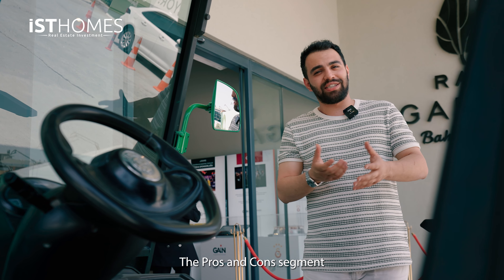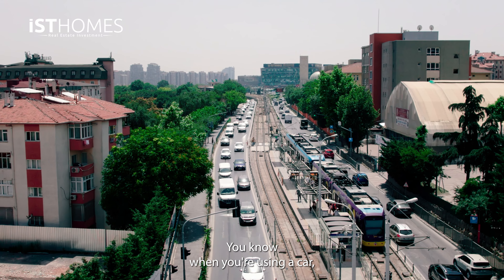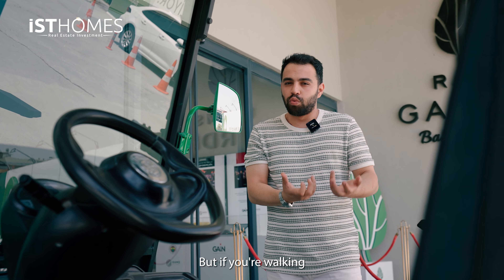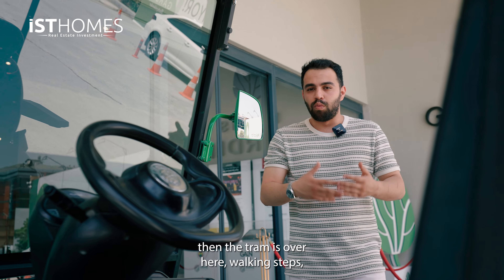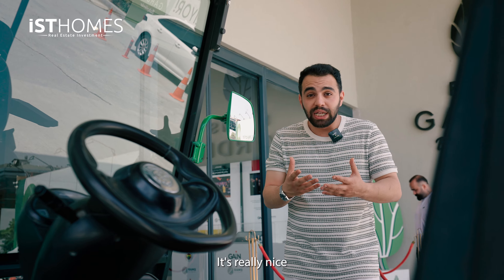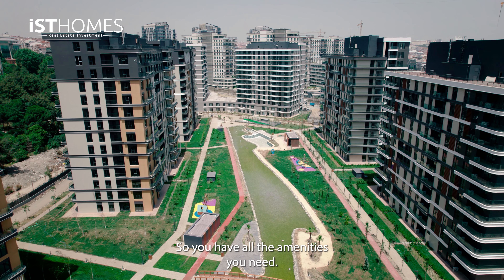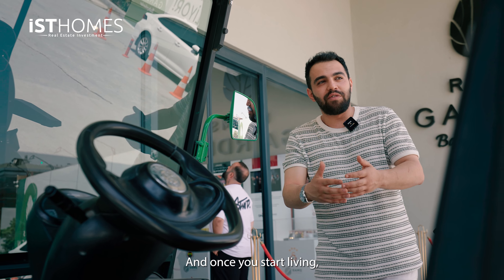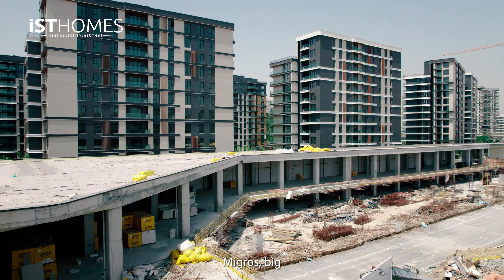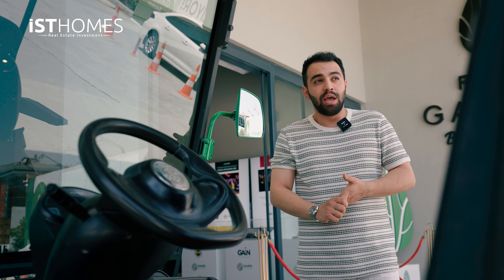Now we've reached the pros and cons segment. The disadvantage, to be honest, is traffic — because we are in the city center, using a car can be a bit of a challenge since we still have some distance to get on a highway. But if you're walking, the tram is just steps away, and then you can reach the metro and metrobus. The advantages: it's a family-oriented project, it's ready, it's spacious inside, you have all the amenities you need, and once you move in all the brands will be there — Starbucks, Nero, Migros, Big Chef — everything right next to you when you leave the apartment.